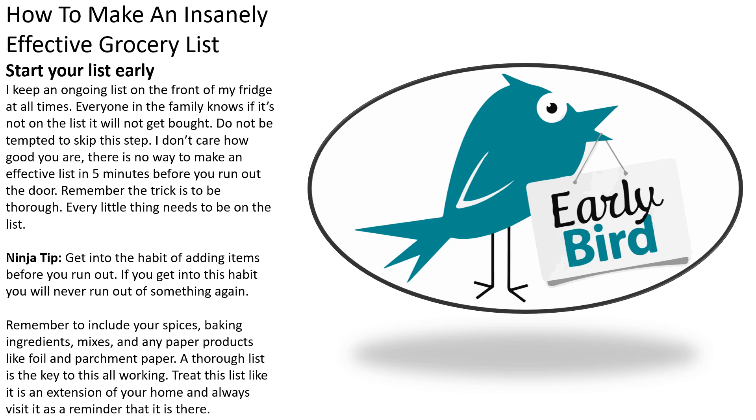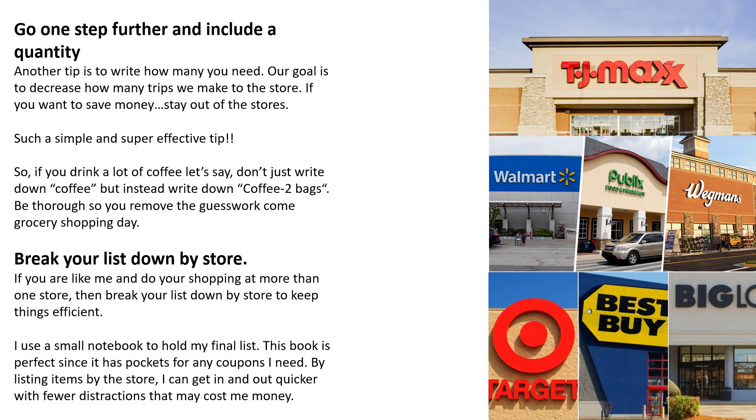Treat this list like it is an extension of your home and always visit it as a reminder that it is there. Go one step further and include a quantity — write how many you need. Our goal is to decrease how many trips we make to the store. If you want to save money, stay out of the stores. Such a simple and super effective tip.